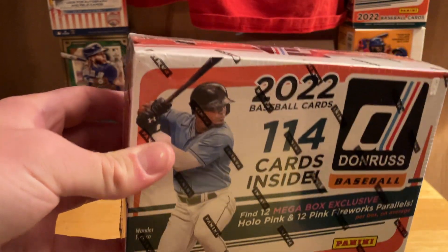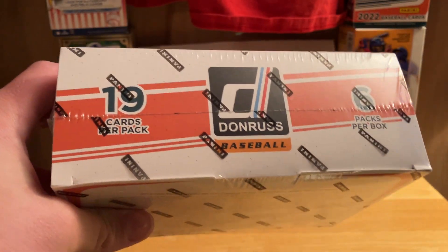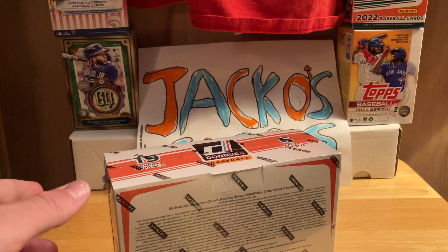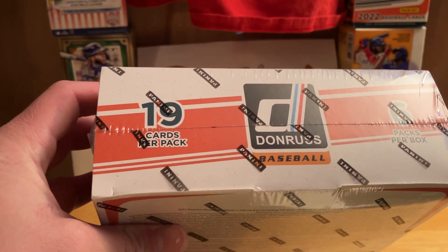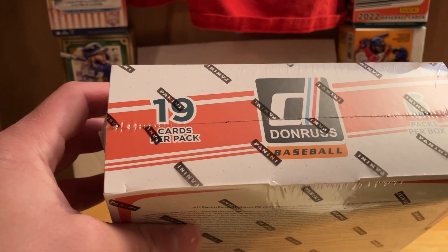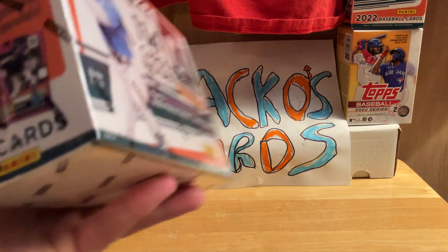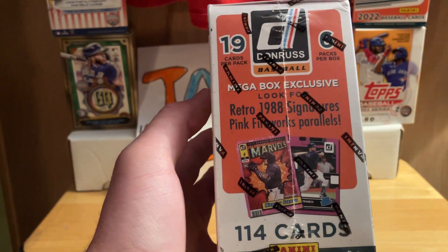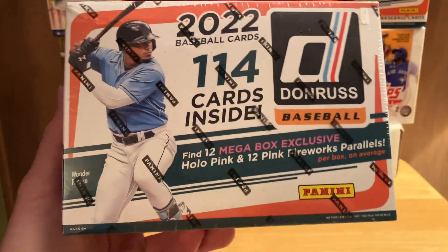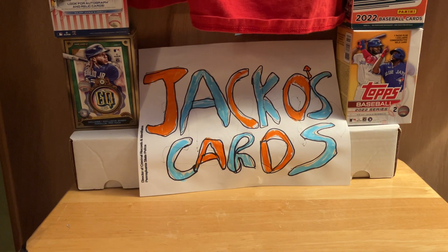114 cards of Donruss. If you watched my little video I put out earlier today — just a sneak peek into it — you guys can go back and watch that, but I'll explain it here too. So 19 packs of cards, six packs per box. We will look for the mega box exclusive retro 1988 signatures and pink fireworks parallels — so the mega box exclusive hollow pink and 12 pink firework parallels.